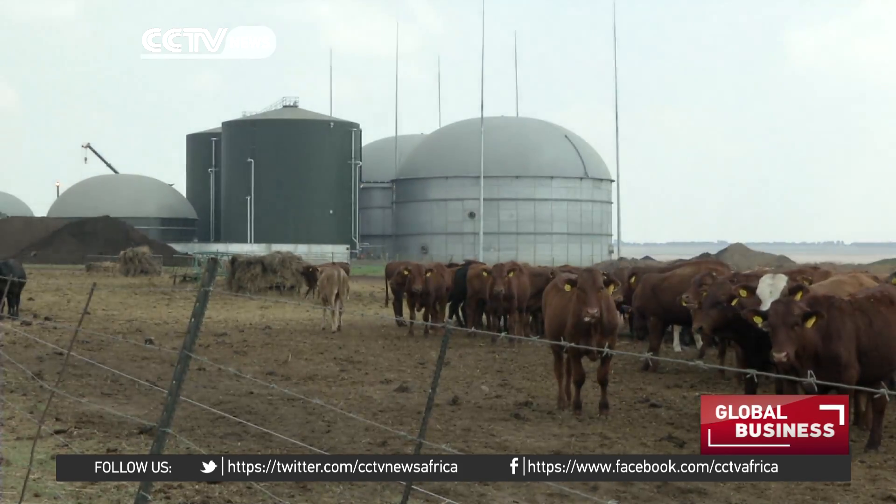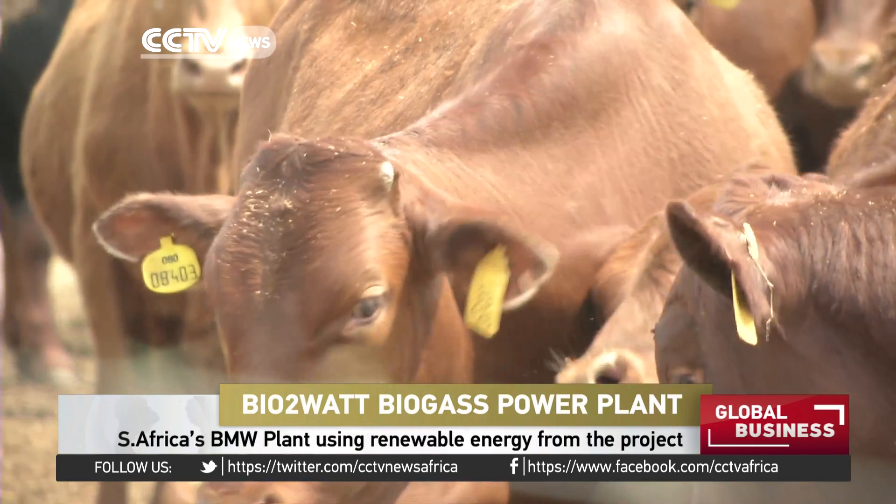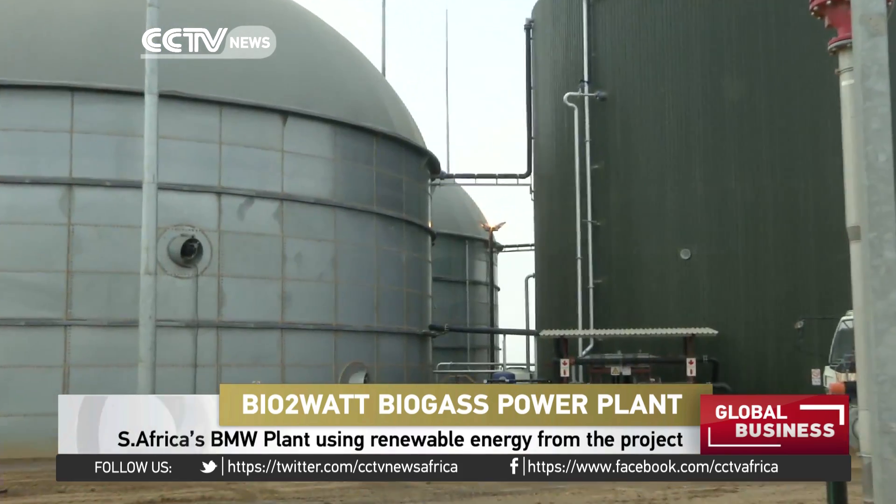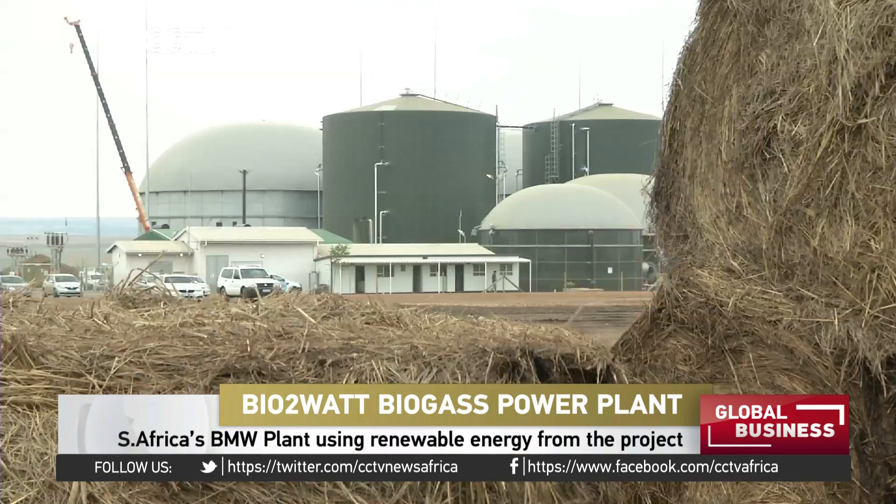The Bio2Watt initiative is the first commercially viable biogas electricity project in South Africa, and will bring renewable energy to BMW plants in Roslyn in Pretoria, some 30 kilometers away.